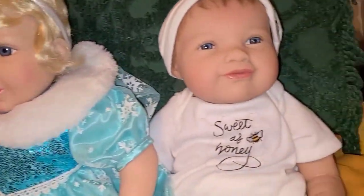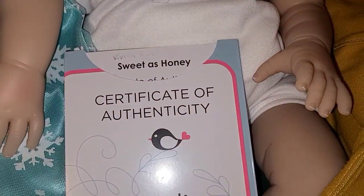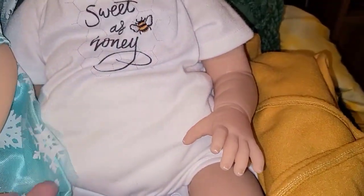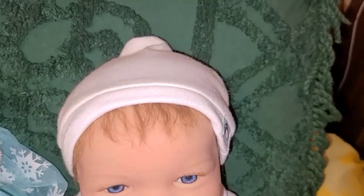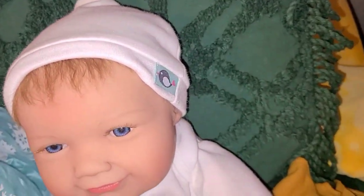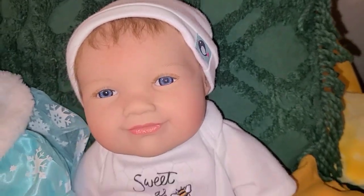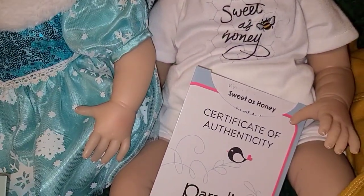Okay, then we have Sweet as Honey. She comes with her blankie and she's in her original onesie, and she has her little hat with the little Paradise Gallery symbol on it. Excellent condition, guys — y'all know I take care of my babies.